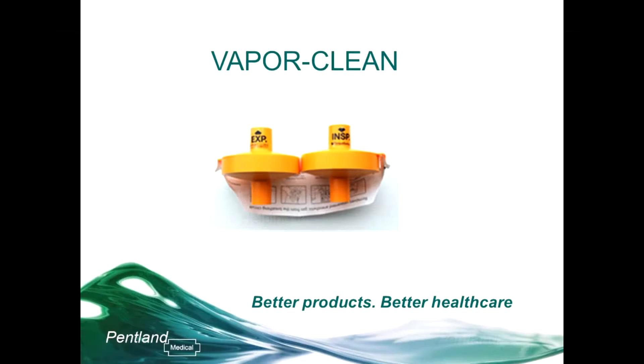In this recording, I'm going to talk to you about one of our products, the VaporClean Filters. VaporClean has been selling in America since 2010. We introduced it to the UK market in March 2015 when the CE mark was approved.